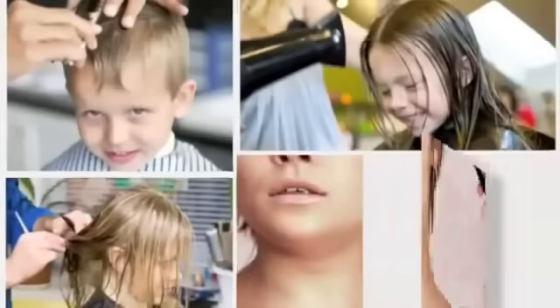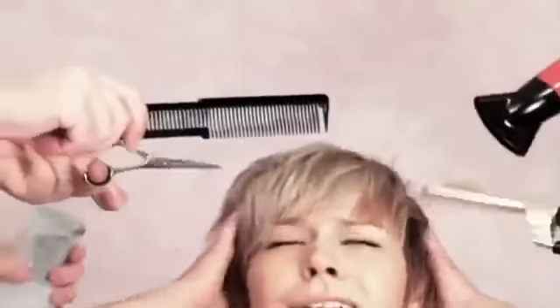Every week another haircut — your kids, your husband, and you. Pay, pay, pay. Who can afford this anymore?